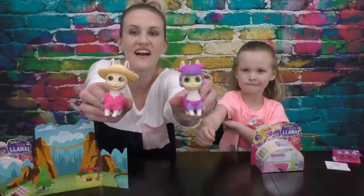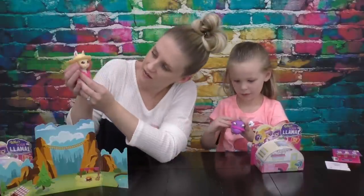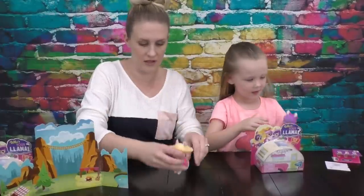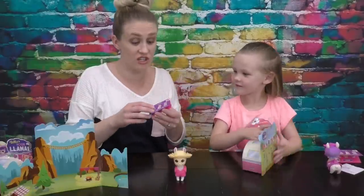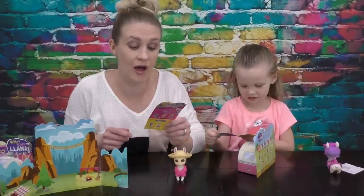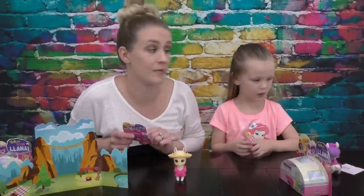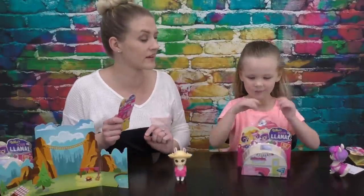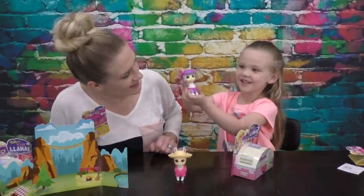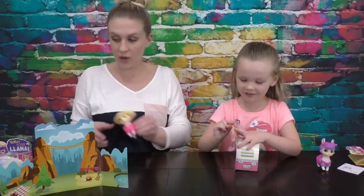All right guys, we've got them dressed and accessorized! Look at that — hold them both up together. Aren't those so cute? Madison's has the green eyes that move, and mine has the buck teeth. Your legs move — they're movable! Let's check our checklist. Mine is a Ha-ma-lama. Madison's is Drama-llama. Yours is one of the ones, Madison, that winks. And mine is one that grins. Let's set these little guys over here in our village.